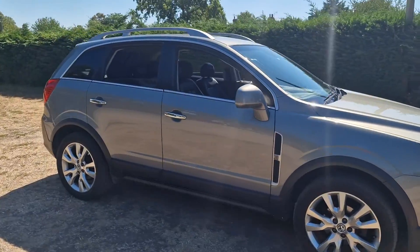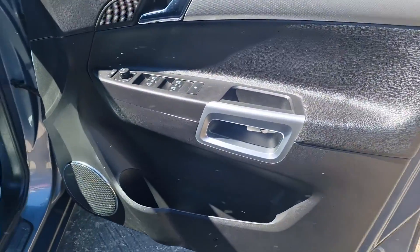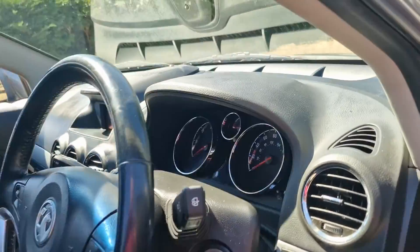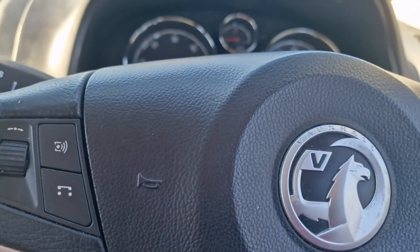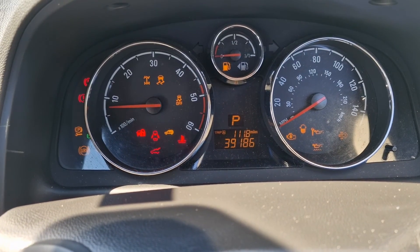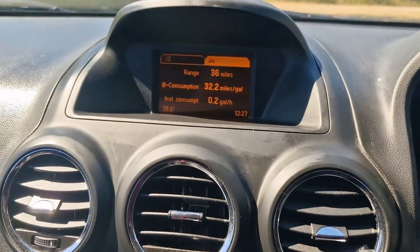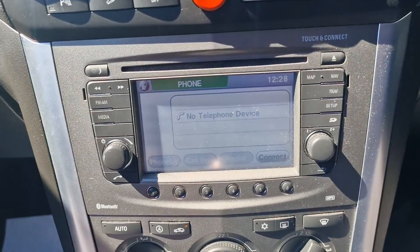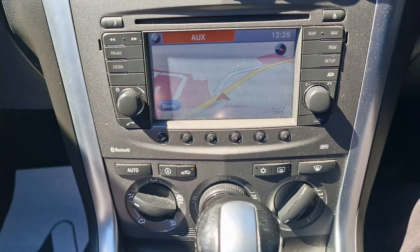I'll just show you inside the car — all in good condition. There's an electric front seat there. Starting it up, you can see it's showing 39,186 miles. It's got a display screen, sat nav down here, and Bluetooth as well. The sat nav is all working — you can see the map there.